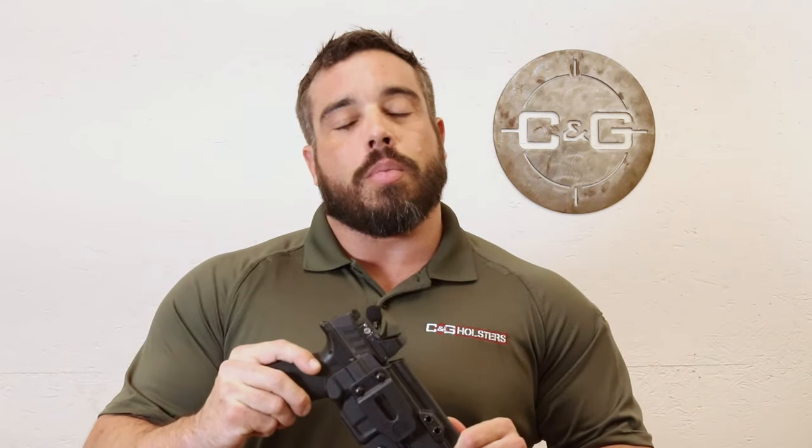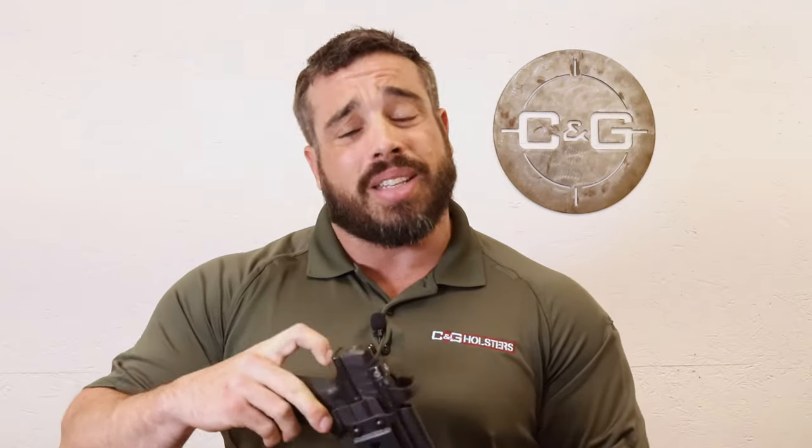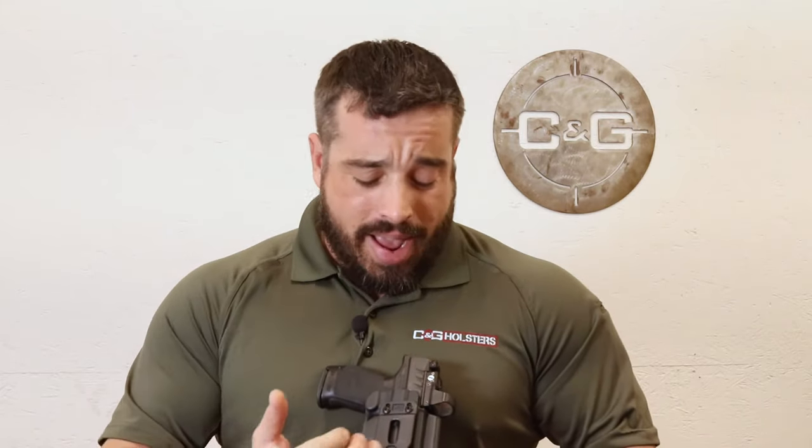Chris from CNG here to talk about our new Covert — all the upgrades we have, everything from our own custom clip to our concealment ramp that actually cants the gun into the body at the same angle that you would need if you happen to upgrade it with our Alpha upgrade, with our Darkwing and our own custom DCC clips.